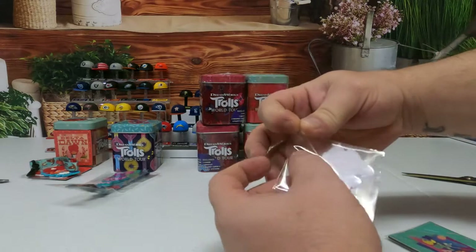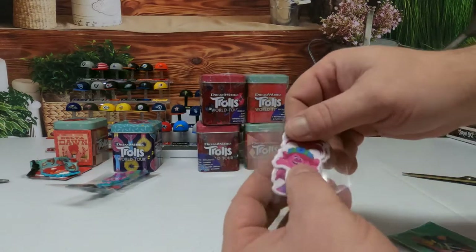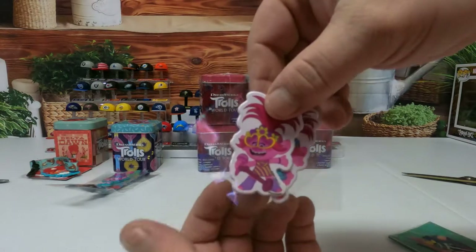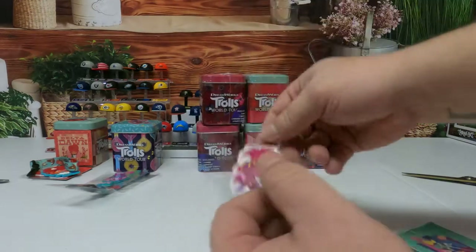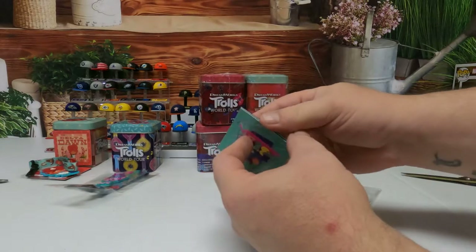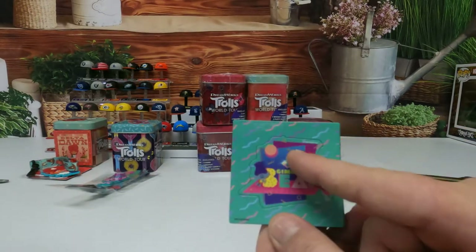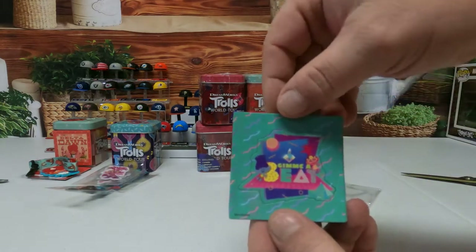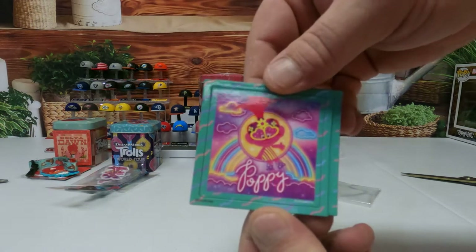Let me get my fingers in behind it. Do you know who that is? This is the trolls - it's Poppy. Here's Poppy, and here's Poppy with glasses on and a microphone. Then I gotta pull these out because they're back to back. I really like this one because it's the old school colors - like the New Kids on the Block colors.